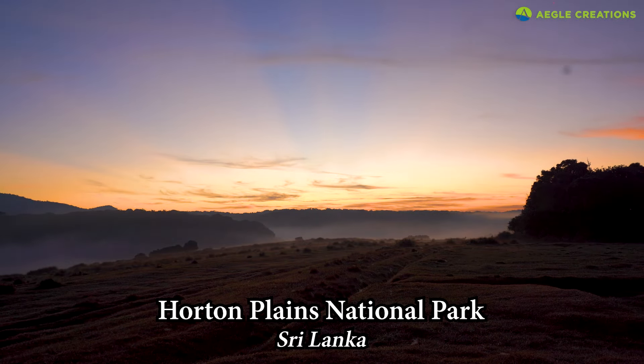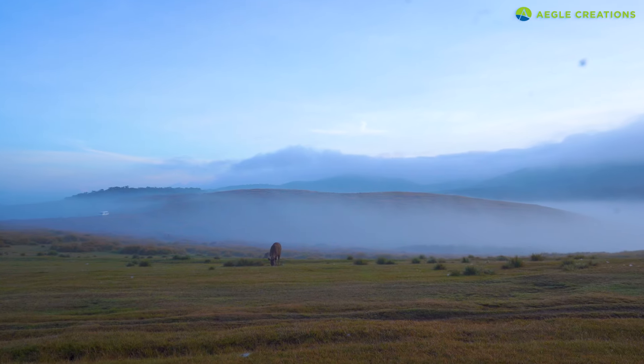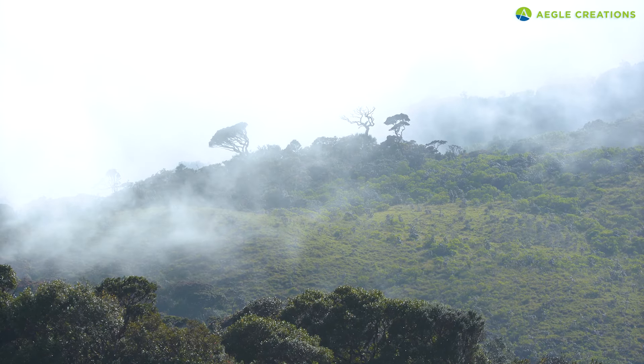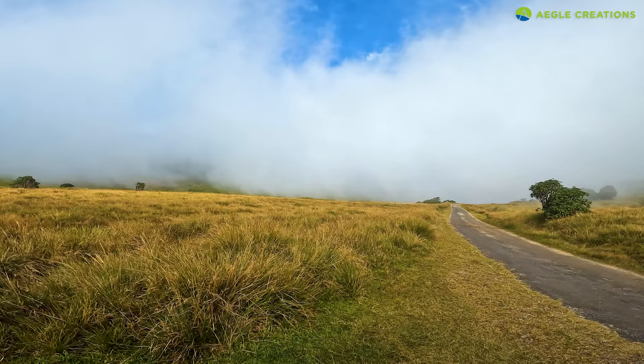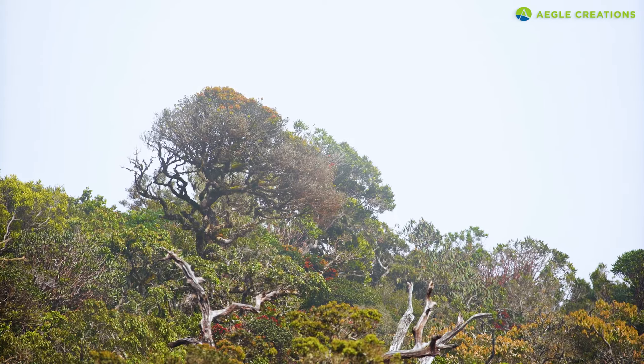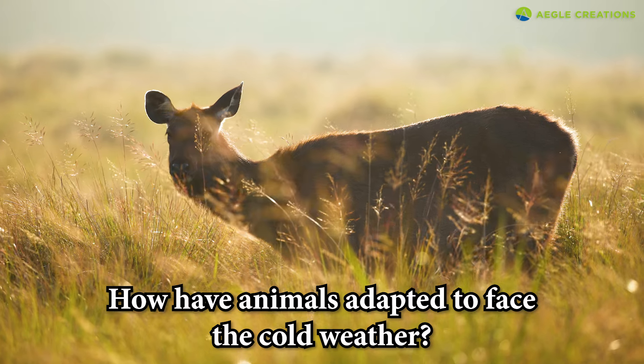Horton Plains National Park, Sri Lanka. This misty plateau is situated over 2,000 meters above sea level. Compared to the lowlands, the climate here is much cooler. Even the cloud forests have adapted to withstand the chilly weather. But what about the animals? How have they adapted?